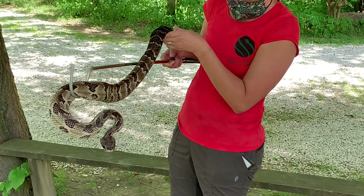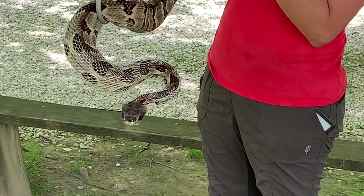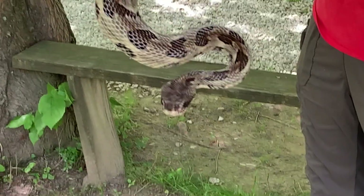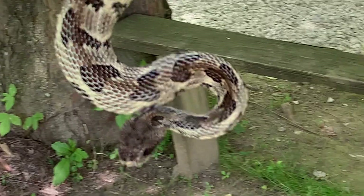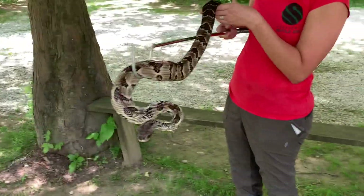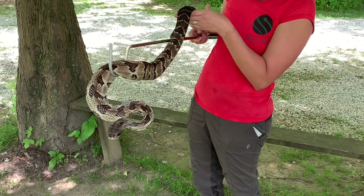But throughout most of the state, the rattlesnake that we have is this timber rattlesnake. The reason for this video today is I know there is a lot of confusion out there where people sometimes think that we have eastern diamondback rattlesnakes native to Kentucky, when in fact we do not. So I'm going to show you both a timber rattlesnake and an eastern diamondback here in a couple of minutes so you can see both of them, and just talk a little bit about them and where they're from.